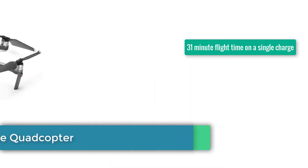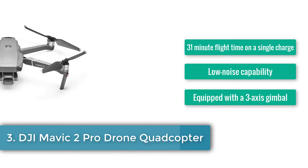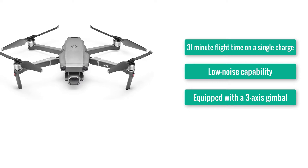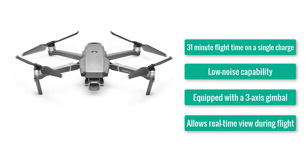Number 3: DJI Mavic 2 Pro Drone Quadcopter. 31-minute flight time on a single charge. Low-noise capability. Equipped with a 3-axis gimbal. Allows real-time view during flight.